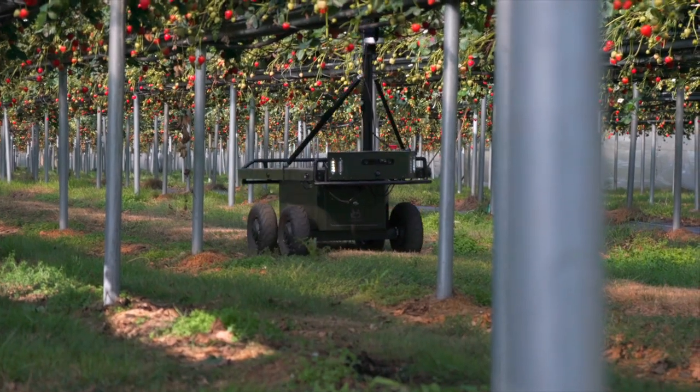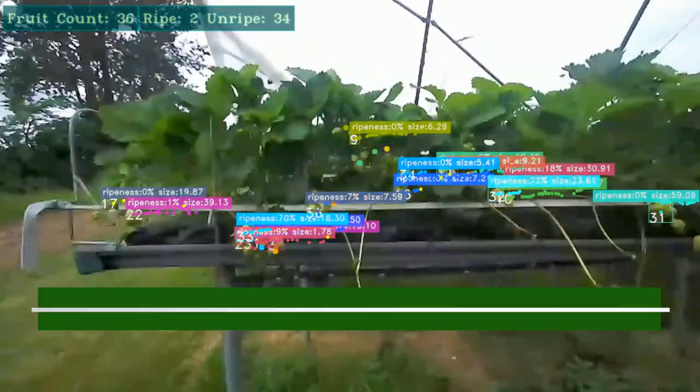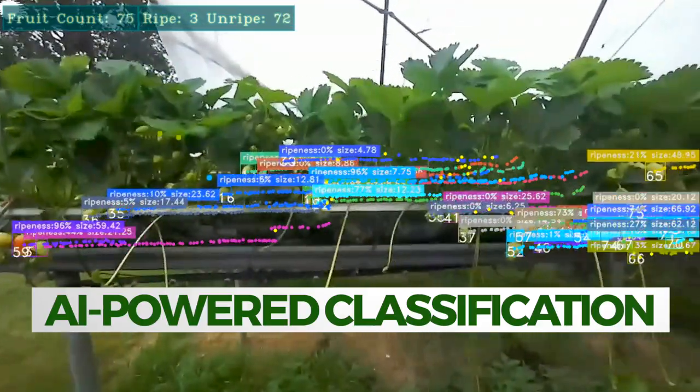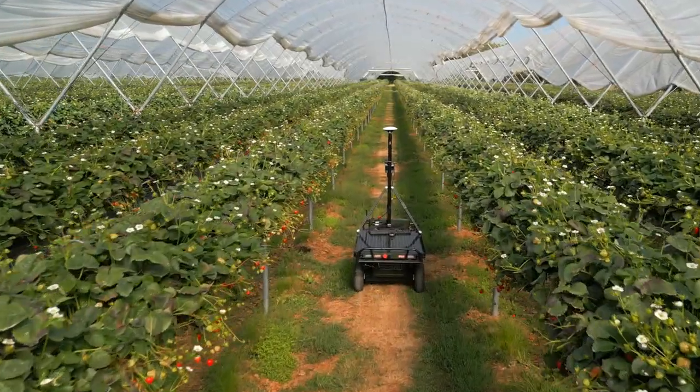Our robot Insight will work 24/7, travel fully autonomously, and using a 3D camera, AI, and through trained models will detect different classes of strawberry from flower to fully ripe, inside poly tunnels which are very narrow rows and can be GPS limited.